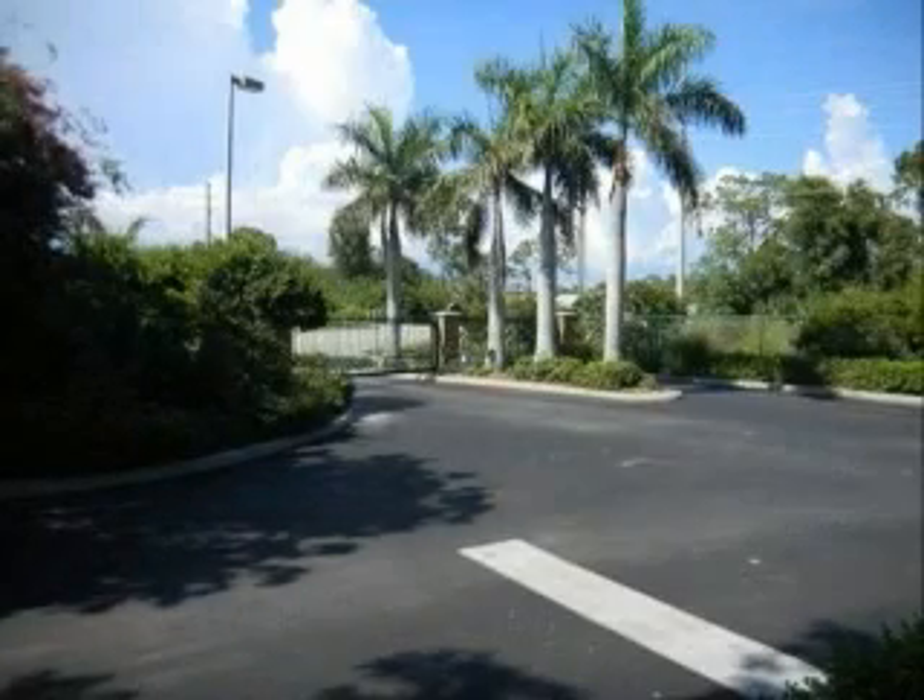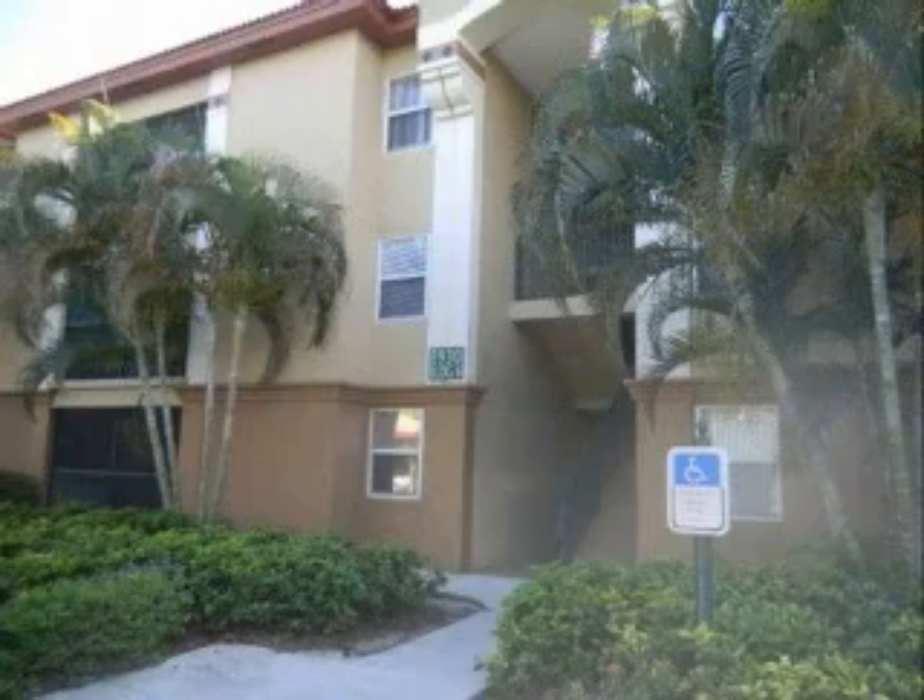Second floor end unit two-bedroom condo in San Mirage. Great starter home or perfect for investor as a rental property.